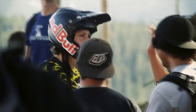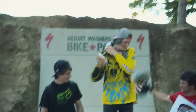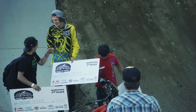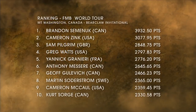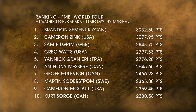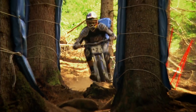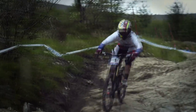His hot streak doesn't stop and he takes win number five, securing him as the 2011 FMB champion. Still to be decided are second and third place, with the Red Bull District Ride Diamond event still to go. Next time on Mountain Bike Chronicles, we head to the final World Cup of the season at Valdezol, and we'll catch up with UCI leader Aaron Gwyn as he tries to win his fifth race of the season.